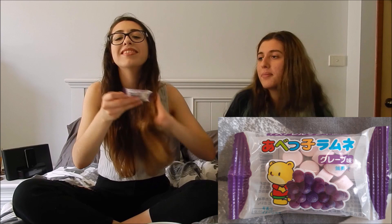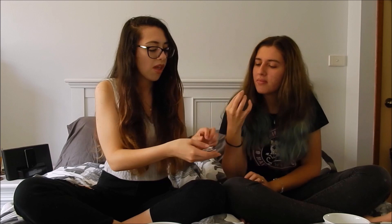We'll do a candy one this time. So this is the little grape candies with a little teddy bear on it. Oh they smell really good! Oh they're really soft — kind of like sherbet. Yeah like sherbet but in a pressed form. Sherbet pills. I like these ones. I'm gonna eat them all if you don't take them away from me.